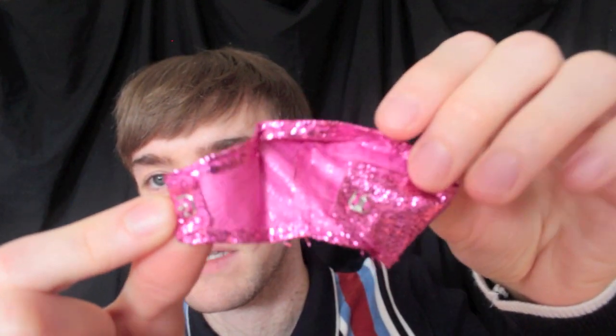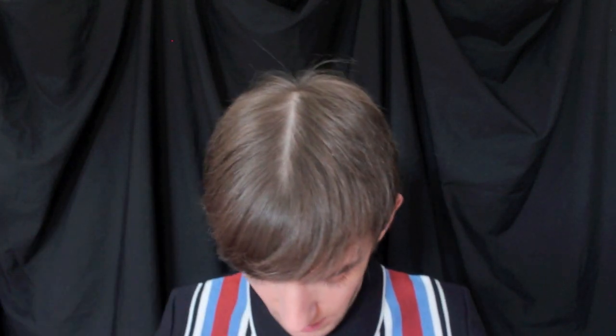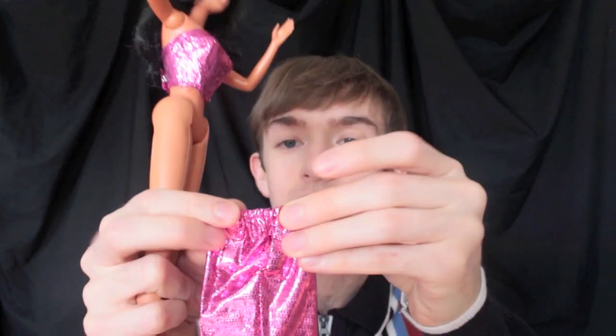First we're just going to pop the top on. The clothes do up in the back with snaps rather than velcro, and it's just like a thin sleeve type fabric. It is fraying at the hem, but I guess if you take good care of it that shouldn't be too much of a problem.